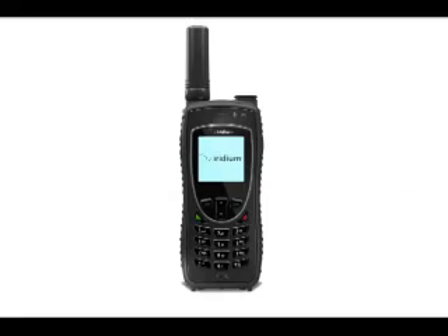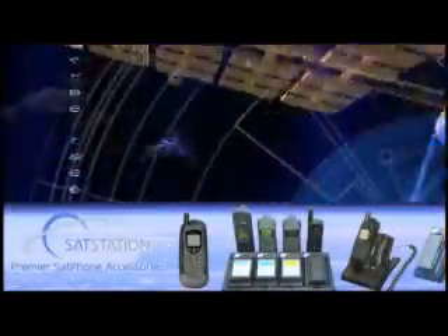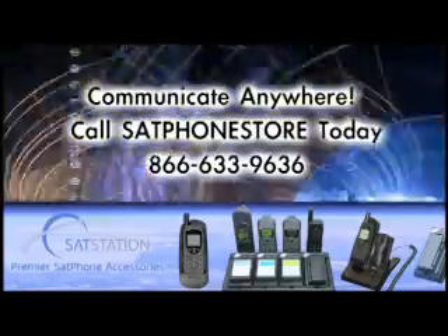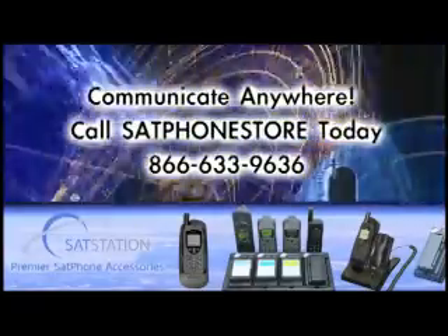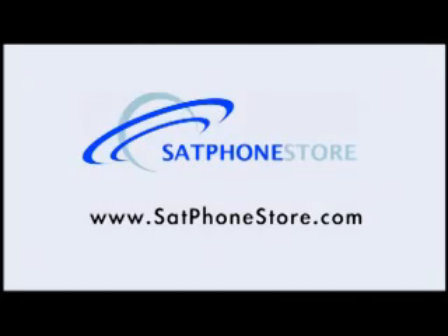The Iridium 9575 Xtreme — available now. You can find this and many other quality satellite communications solutions at Satphone Store. Call Satphone Store today at 866-633-9636 or visit online at satphonestore.com.